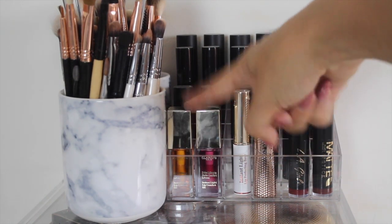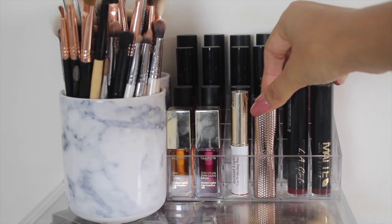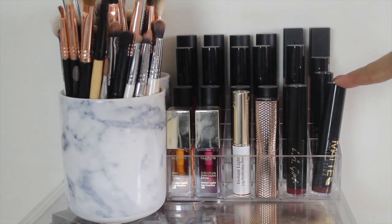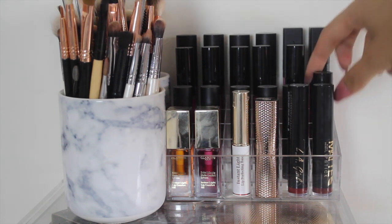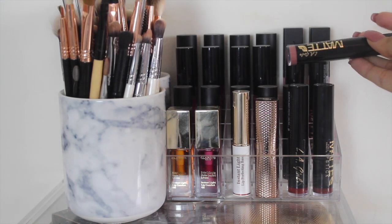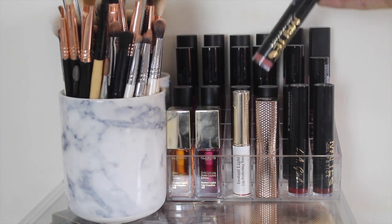Now we move on top of one of my sets of Muji drawers. Here we have a couple of Clarins lip oils which are absolutely amazing, a lipstick base from Clarins, and then this Kiko one from their beautiful rose gold collection. Then we have some of the LA Girl matte lipsticks which are actually so so good — I was really impressed, especially with this nude shade. I love that they show what color they are on the bottom.